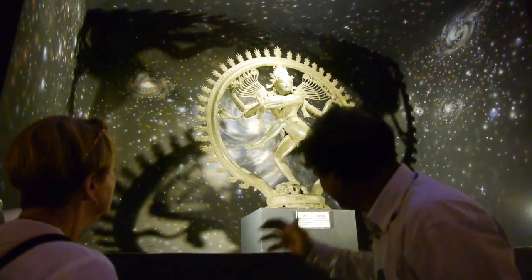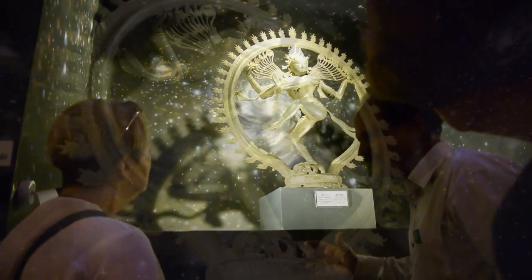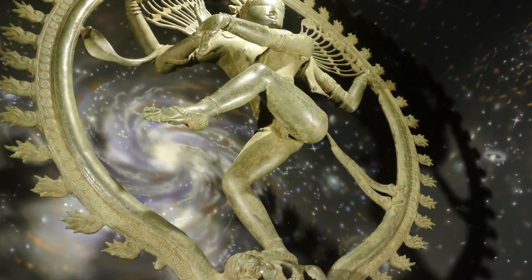The highlight of the visit is seeing this famous Nakaraja, which dates back to a period around 1000 AD.